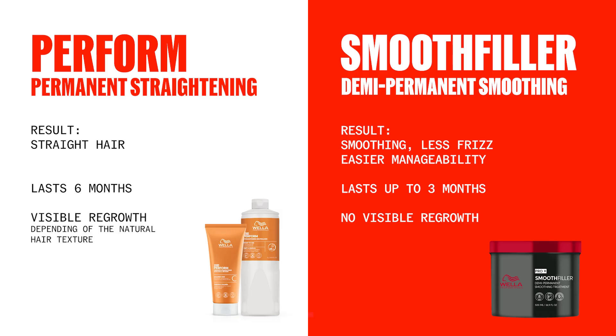It's important to understand the difference between permanent straightening products, which work by repositioning disulfate bonds to create a permanent result or until regrowth happens. Smooth filler works differently — instead of repositioning bonds, it creates new ones. Over time and with regular washing, these new bonds naturally dissolve, allowing the hair to return to its pre-service state.